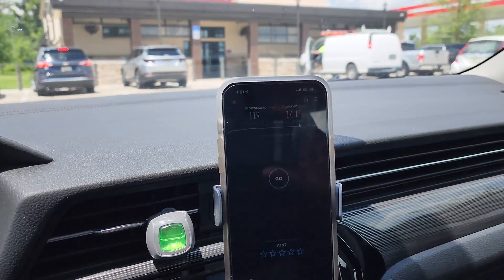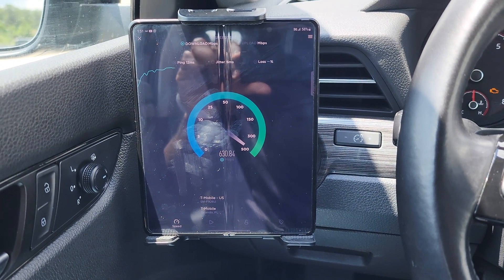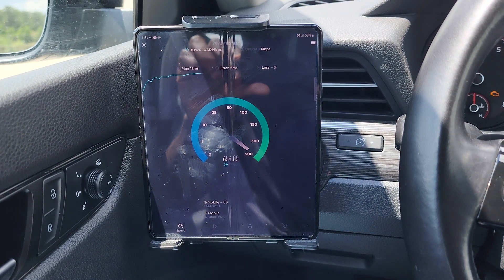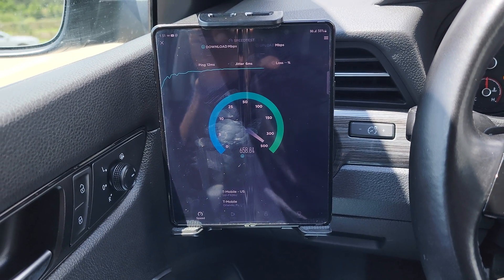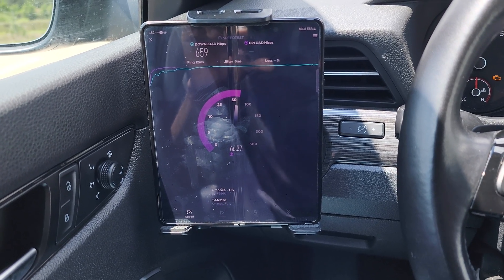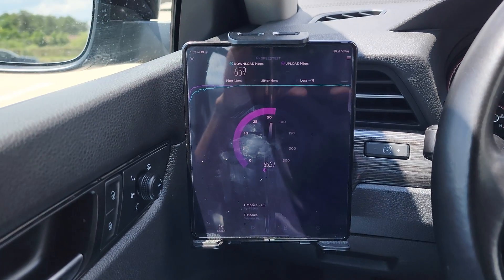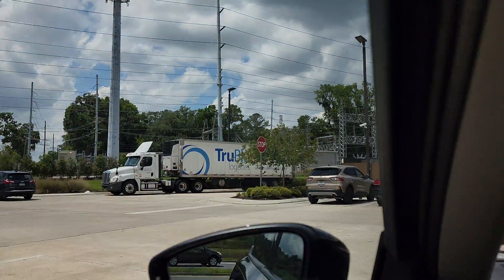Verizon has a permit to put C-band on the tower behind me as well. You can see T-Mobile — no contest, they rule this area with an iron fist. They have the most towers and the most upgraded towers all along South Pine. It is what it is, but this is very cool to see and it's gonna happen really soon, hopefully.